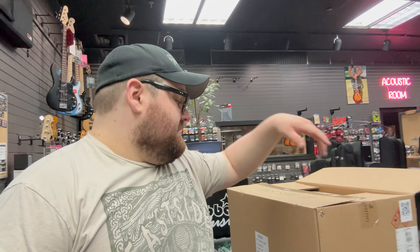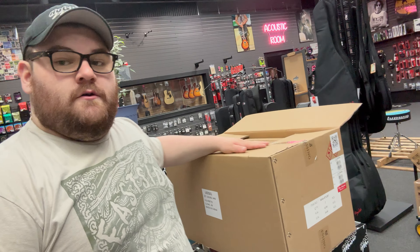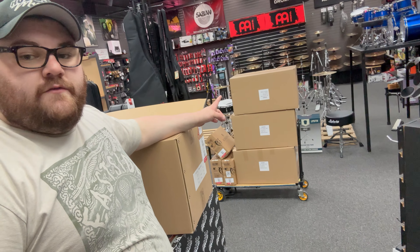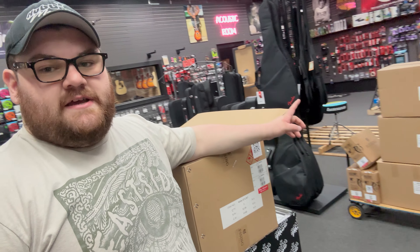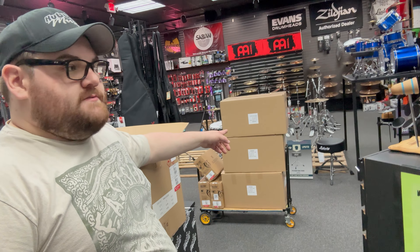Rob's left for the day. I'm going to start pricing all of this Blessing stuff right here. These boxes are full of band instruments — I think there are saxophones in two of these boxes and another one is full of flutes and clarinets. I'm going to put this down and get to pricing.